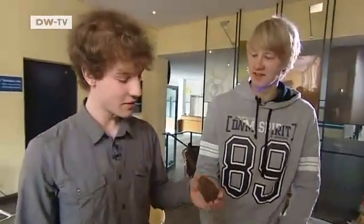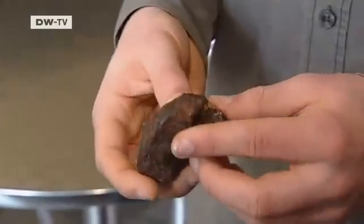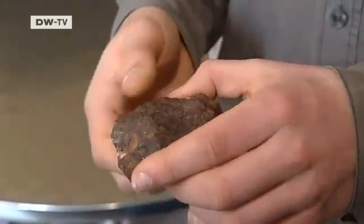This is a meteorite — a fragment of an asteroid that struck the Earth several thousand years ago. The crater was 100 meters in diameter. This is just a tiny piece. 20 meters would be enough to destroy all of Berlin.